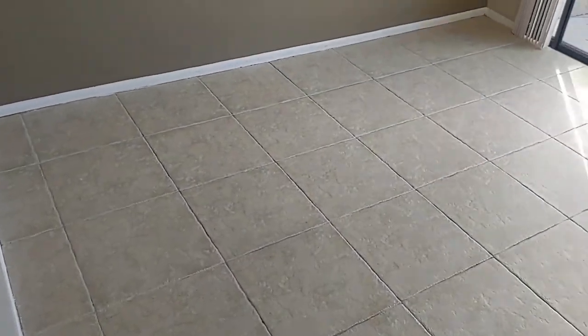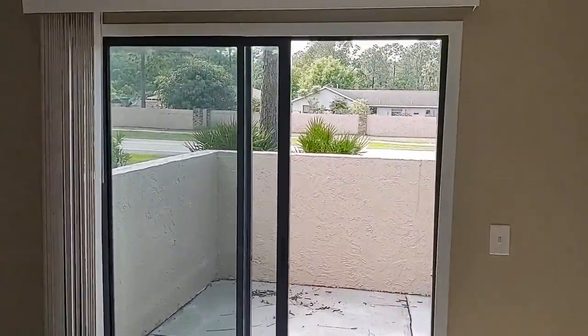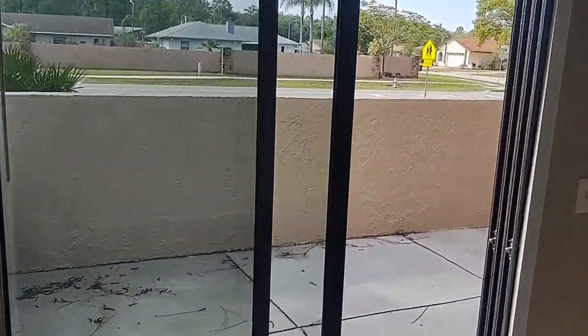Bedroom number two — nice size bedroom with lots of light, floor-to-ceiling glass.